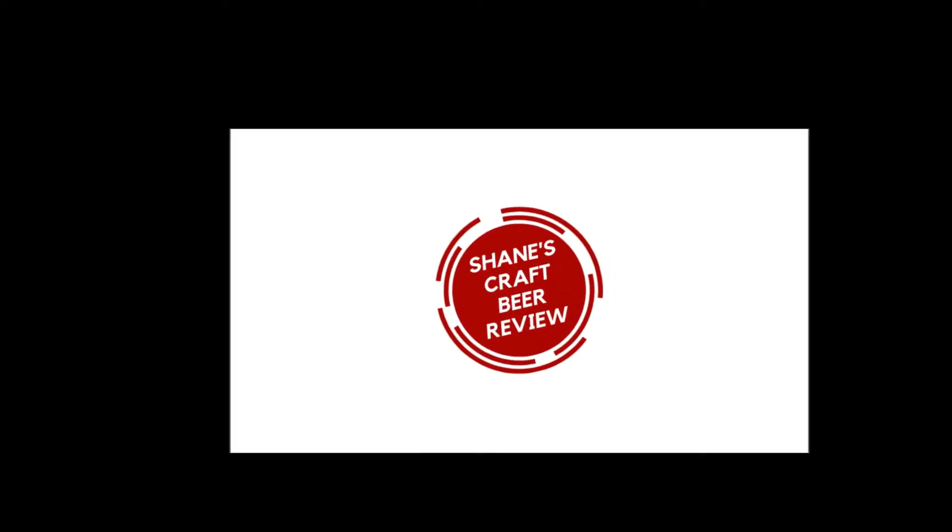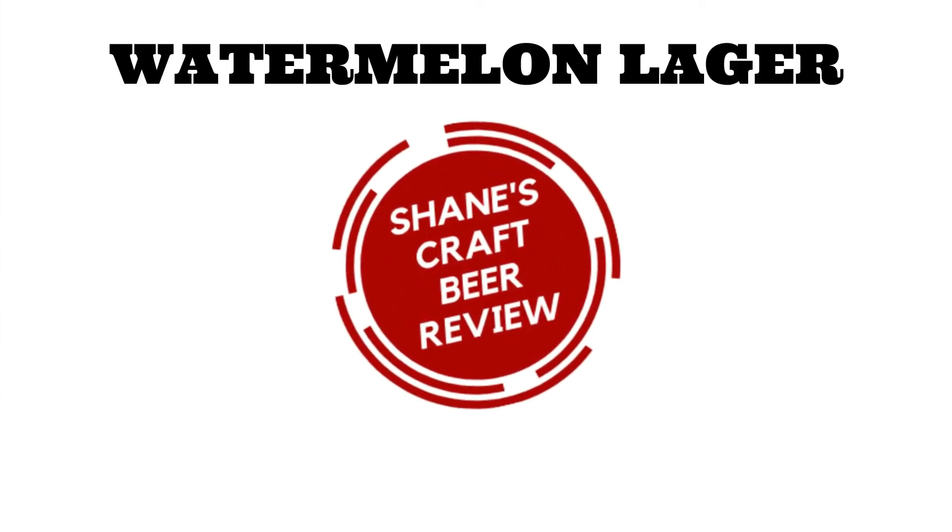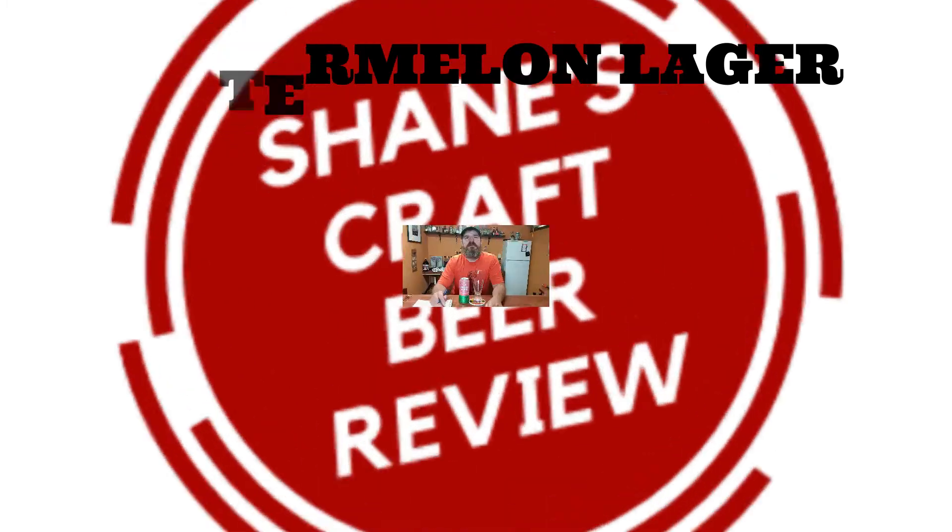It's a scorcher out there today, so let's try something refreshing. Let's check it out. Hey everybody, welcome back to another episode of Shane's Craft Beer Review. It is a hot, hot, bloody day here today.